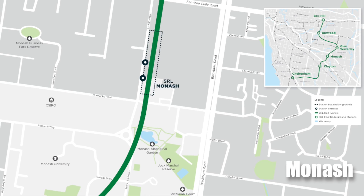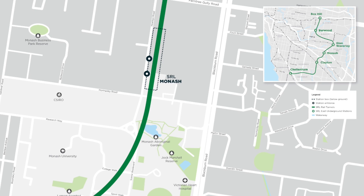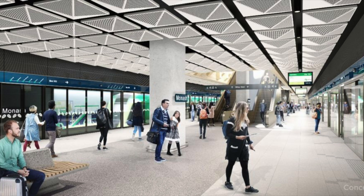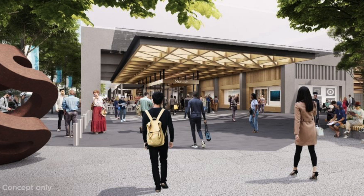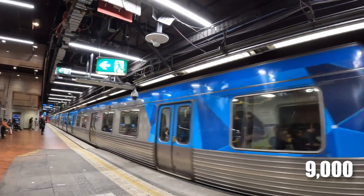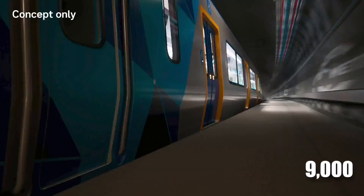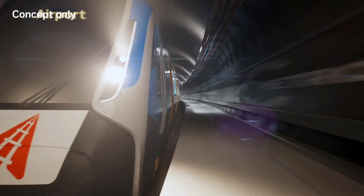The new Monash station will connect people to Melbourne's Employment and Innovation Hub for the first time, offering students, workers and travellers a direct train link and access to high-standard education and other facilities. When trains start in 2035, about 9,000 passengers are expected to use the Monash station daily, diverting a huge traffic congestion.